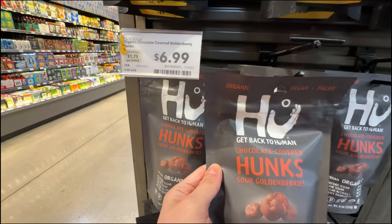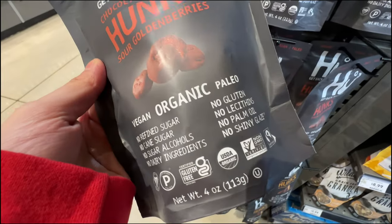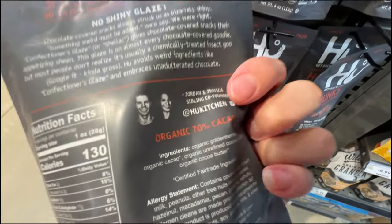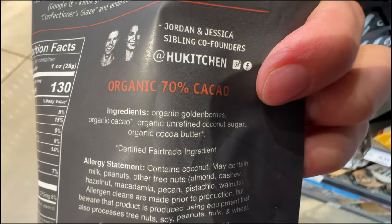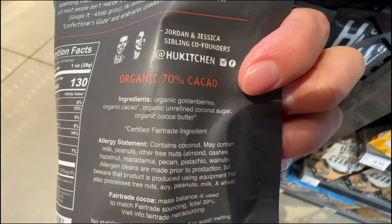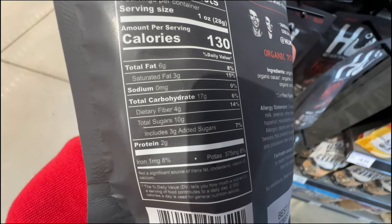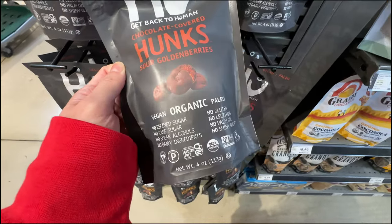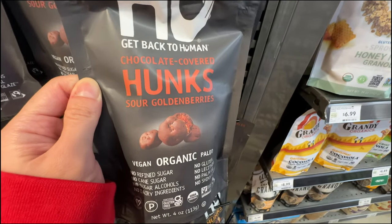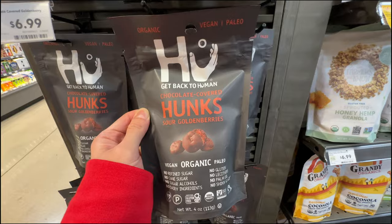By the cookie aisle we found this snack at $6.99 - $7 for a 4-ounce bag, which is expensive. But look at the super high quality ingredients: organic golden berries, organic cacao, unrefined coconut sugar, and organic cocoa butter. Only 3 grams of added sugar and 10 grams of total sugar. If you have a sweet tooth, this seems pretty good - but it's $7.